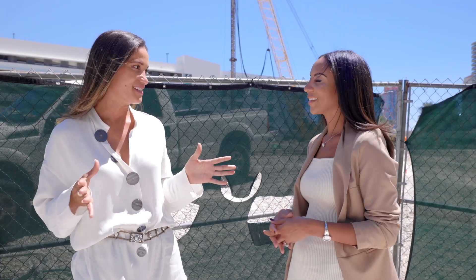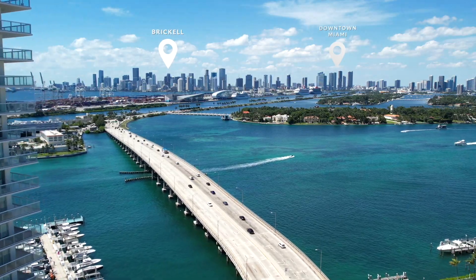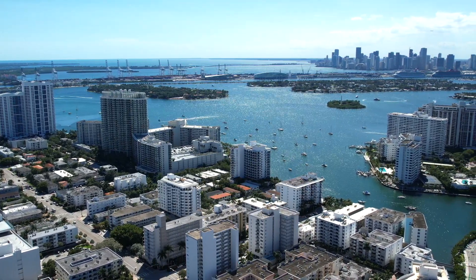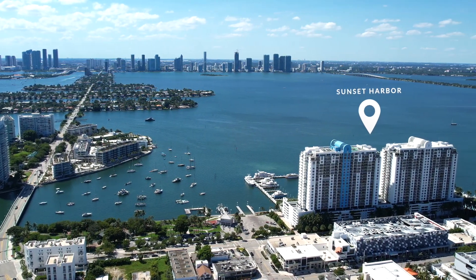This location is absolutely ideal if you're looking to be on Miami Beach. You're right off of the MacArthur Causeway, which will take you over into downtown Miami, Brickell, surrounding areas, and the highway. On the other side of the street you have West Avenue, which is a quieter, more residential street in Miami Beach, and you can go right into Sunset Harbor, which is one of the most coveted neighborhoods on the beach.